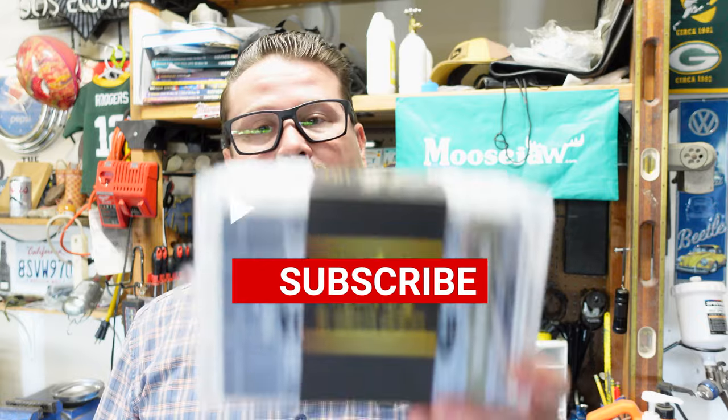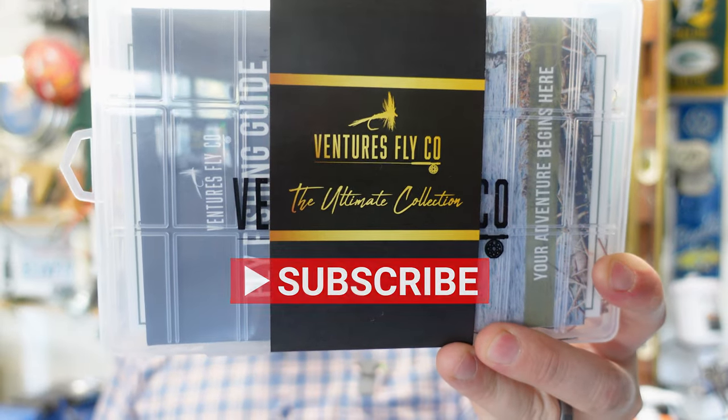Hey everybody, welcome back to the channel. If you've been paying attention to the growth here, you can see that I'm getting really close to that 3000 subscriber mark. We're getting really close because let's face it, I couldn't do this without any of you. So to mark that special occasion, I'm gonna be giving away some Ventures Fly Company gear.